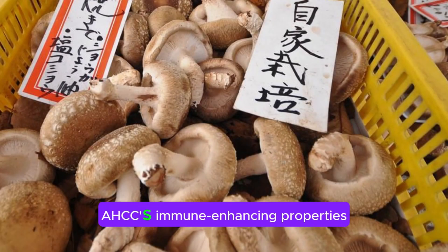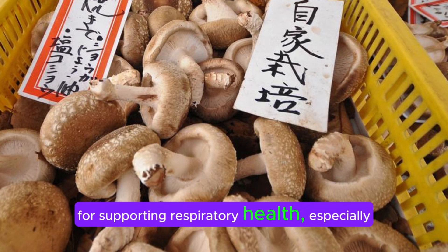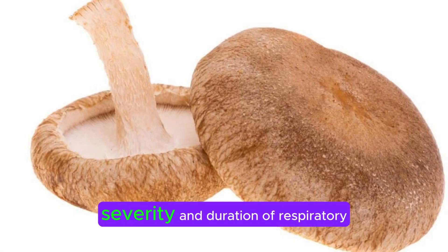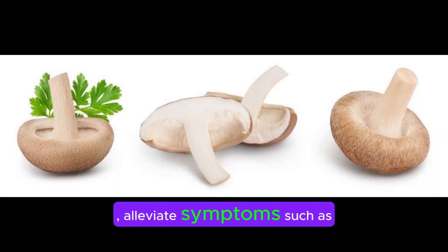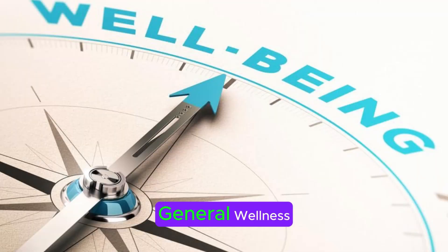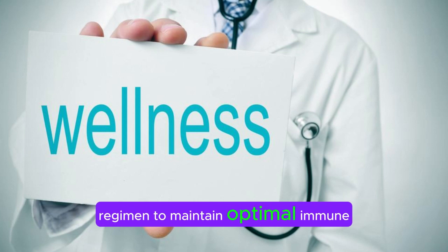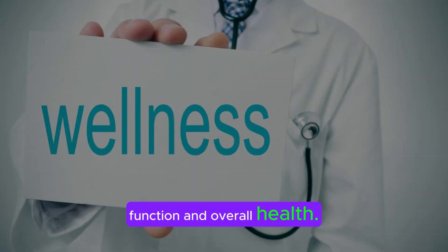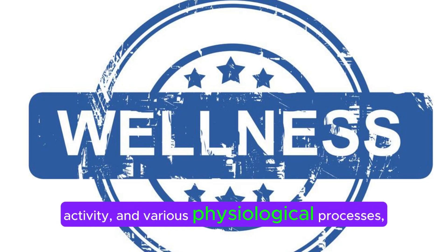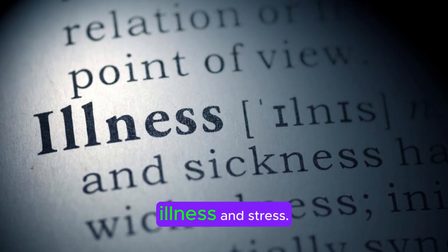Ninth, respiratory health: AHCC's immune-enhancing properties make it a popular choice for supporting respiratory health, especially during cold and flu season. It may help reduce the severity and duration of respiratory infections, alleviate symptoms such as coughing and congestion, and promote faster recovery. Tenth, general wellness: many individuals take AHCC as part of their daily wellness regimen to maintain optimal immune function and overall health. By supporting immune responses, antioxidant activity, and various physiological processes, AHCC may contribute to long-term wellness and resilience to illness and stress.